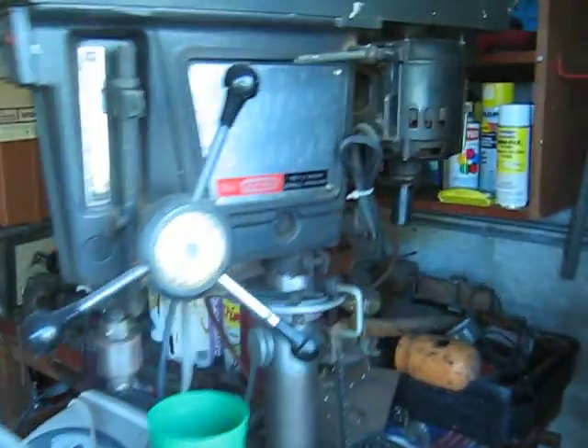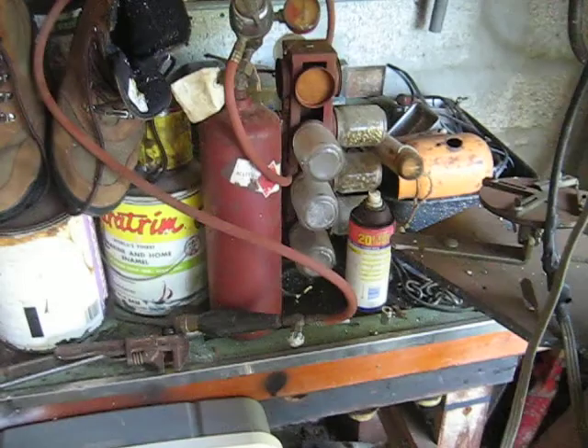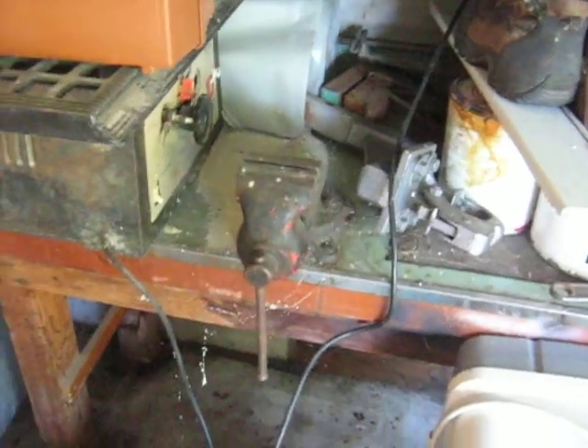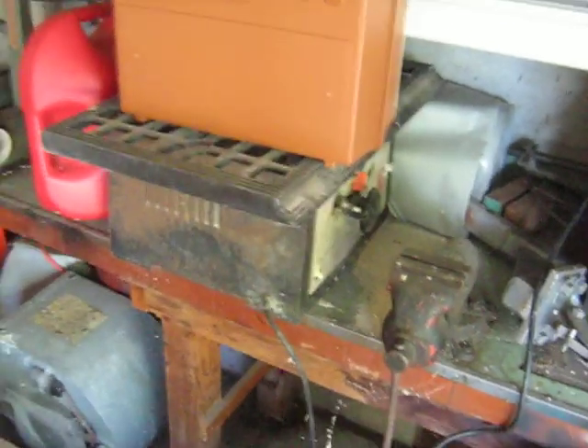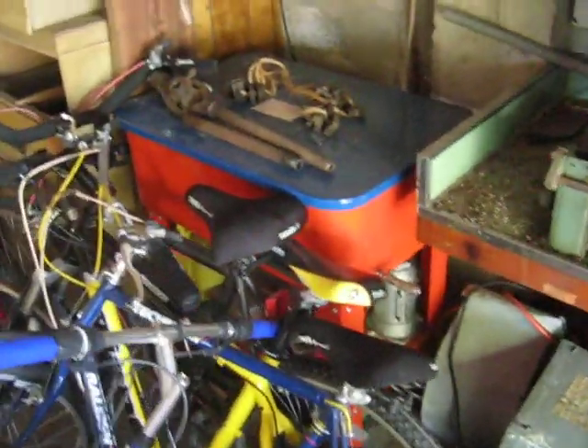Got a Sears Craftsman 15.5-inch drill press — does work, works like a champ. There's also some torch thing, a vice, and a table saw that works; I used it yesterday.